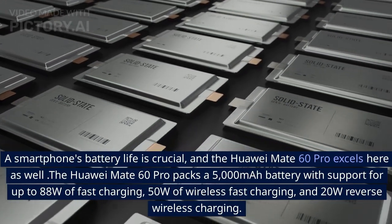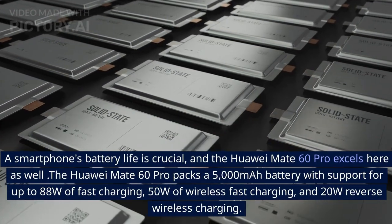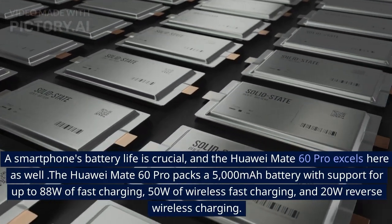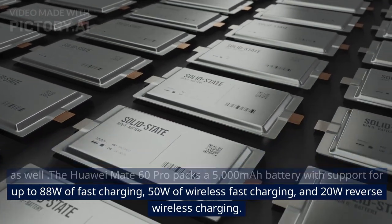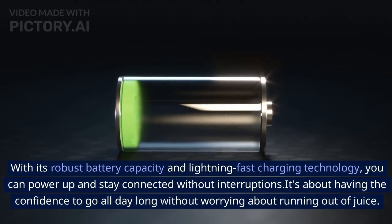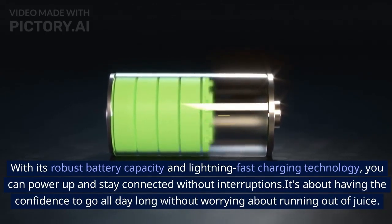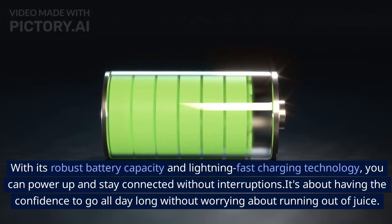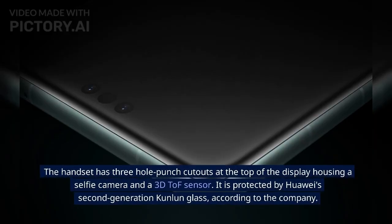A smartphone's battery life is crucial, and the Huawei Mate 60 Pro excels here as well. It packs a 5000mAh battery with support for up to 88W of fast charging, 50W of wireless fast charging, and 20W reverse wireless charging. With its robust battery capacity and lightning-fast charging technology, you can power up and stay connected without interruptions — giving you the confidence to go all day without worrying about running out of juice.